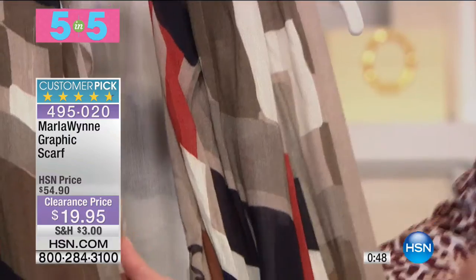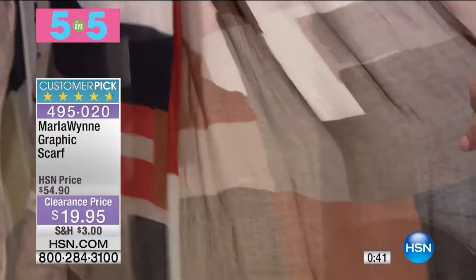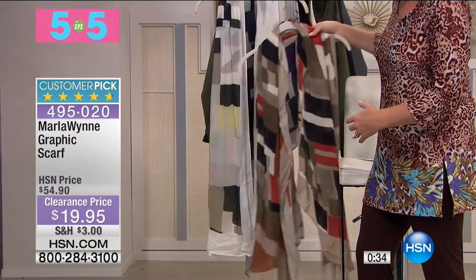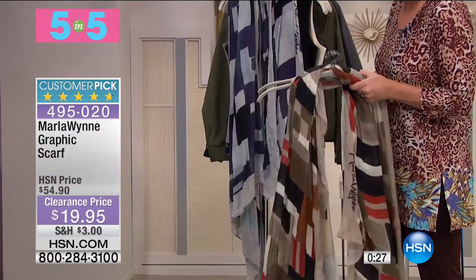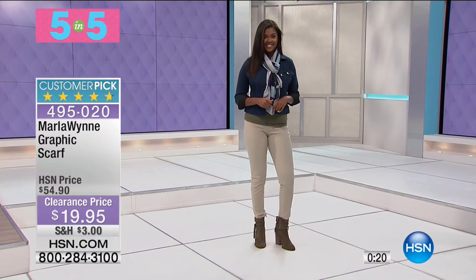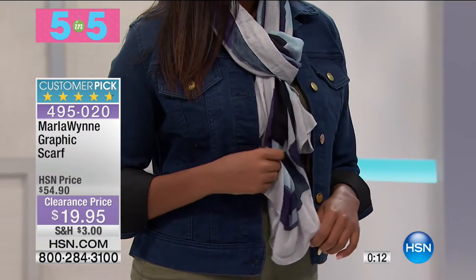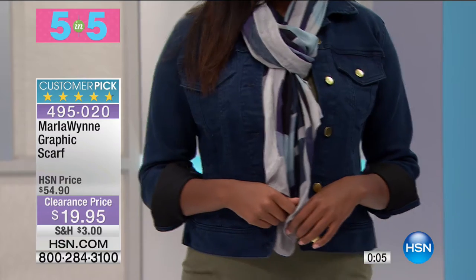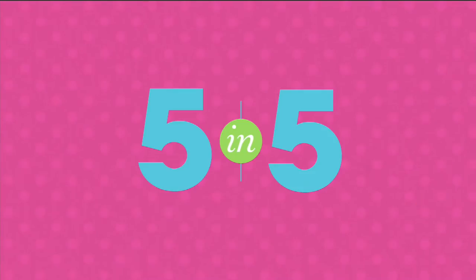From Marla Wynn — this has such a soft silk hand to it. Marla Wynn has an amazing eye for fashion. Color choices: neutral multi, white multi, and blue multi. Originally $54, now $19.95. How cute would that be with a little denim jacket or a military jacket.